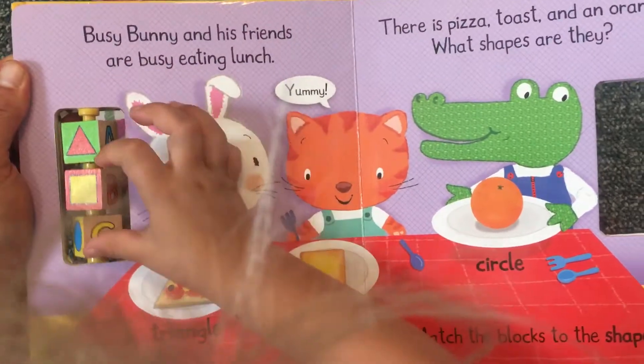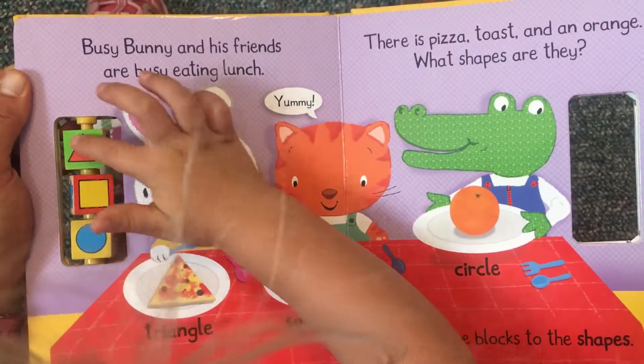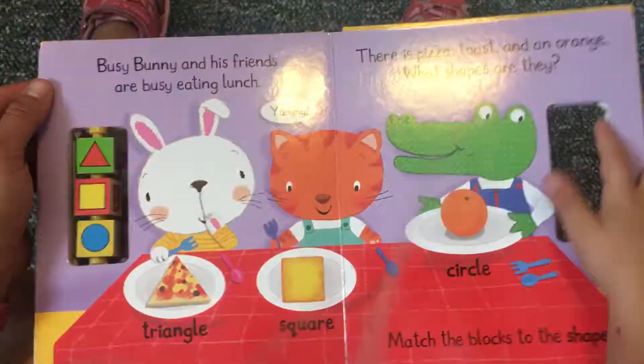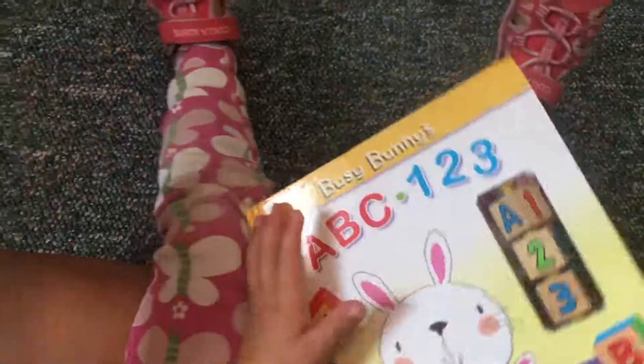Match the blocks to the shapes. The end. Yay!